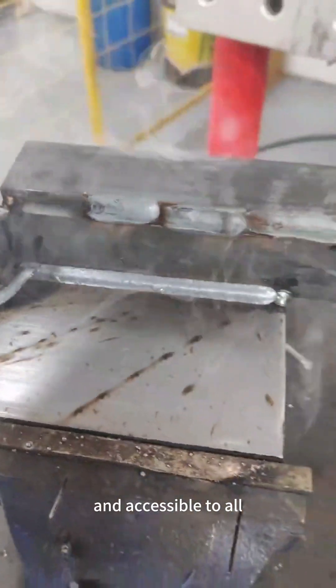In short, this technology democratizes automation, making precision welding faster, safer, and accessible to all.